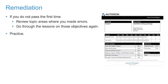Step 5: Remediation. If you passed the first time, congratulations! If you don't pass the exam the first time, take the steps to review the topic areas that you fell short on and revisit the exam objectives. With additional practice, you'll be more prepared the second time.